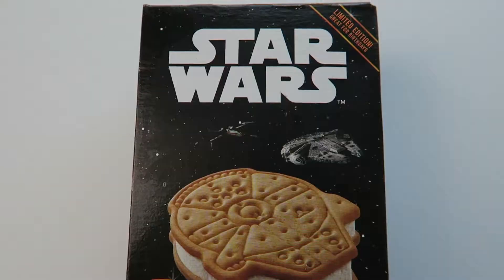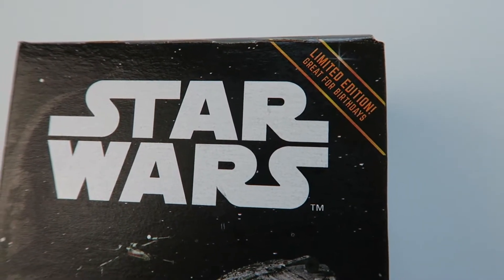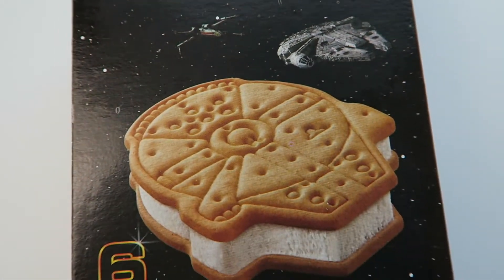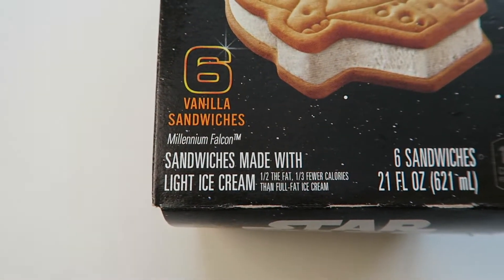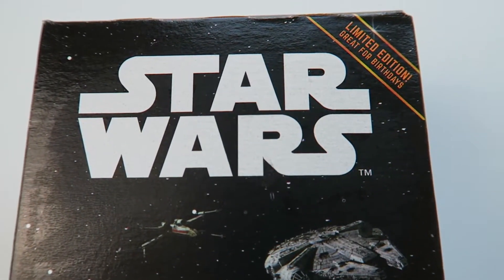Yes, these are limited edition. It says great for birthdays. Star Wars Millennium Falcon Vanilla Ice Cream Sandwiches, made with light ice cream. There are six of them in a package. We picked this one up at Albertsons — it's a grocery store, also known as Jewel Osco in other parts of the country.